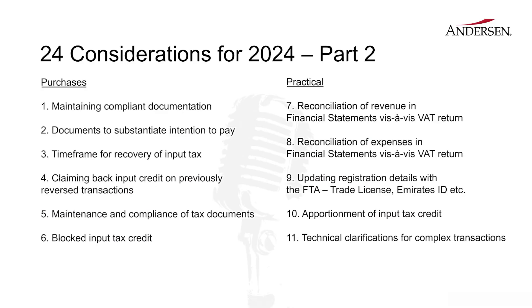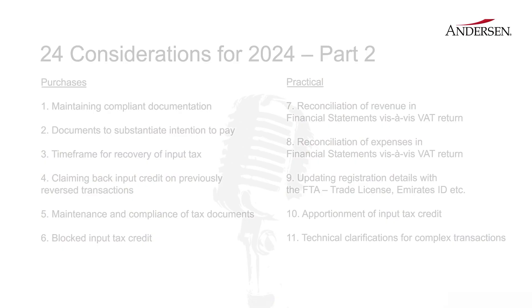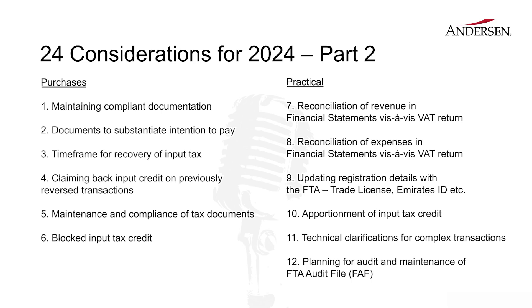Moving on, there are many transactions that are unique to every company. So wherever there's some ambiguity in the treatment — you're unsure and the legislation is not quite clear — it's important that companies use their right to have a private technical clarification from the FDA to get on record the FDA's views and the treatment that they should follow accordingly.